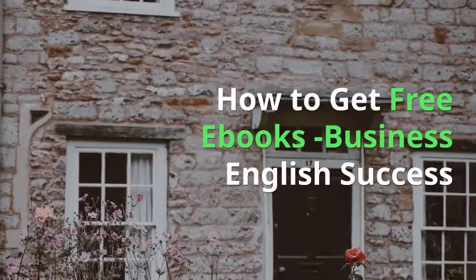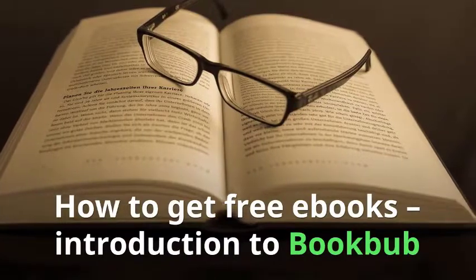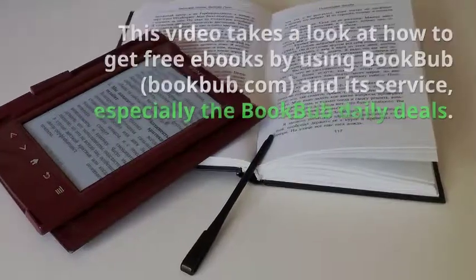How to get free ebooks every day. Introduction to BookBub. This video takes a look at how to get free books using BookBub and its service, especially the BookBub Daily Deals.